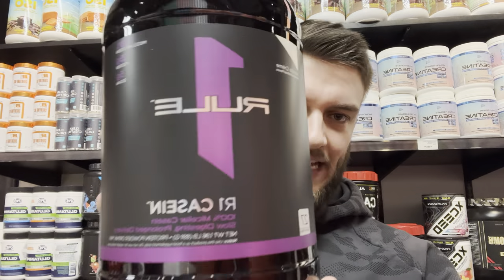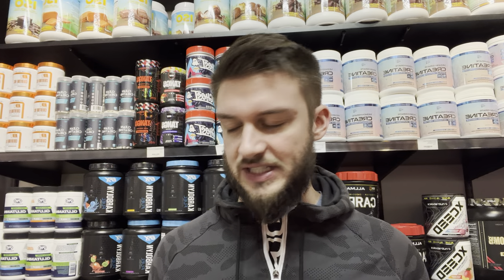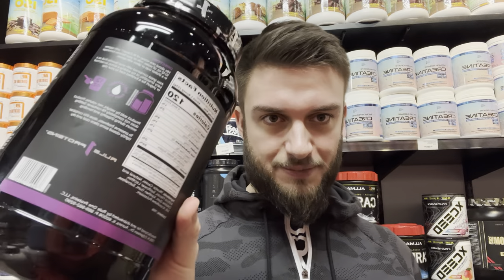Hello everyone. In this video I'll be doing a review of the Rule One R1 Casein in the vanilla cream flavor. Casein protein is a slow-digesting protein powder — it's not the most popular but it does have its uses. Most people prefer whey protein isolate, which is the fastest-digesting form. This is a 1.96-pound tub, 891 grams total, with 27 servings per container: 120 calories per scoop, one gram of fat, two grams of carbohydrate, and 25 grams of protein — so quite a lean casein protein.